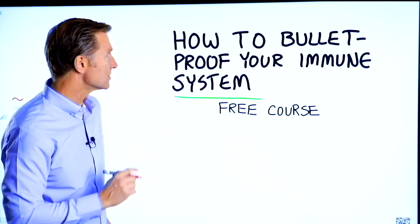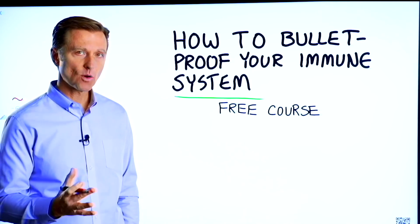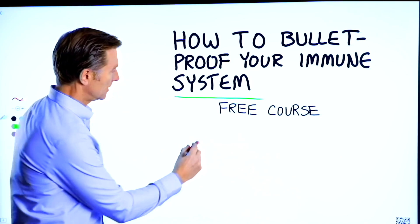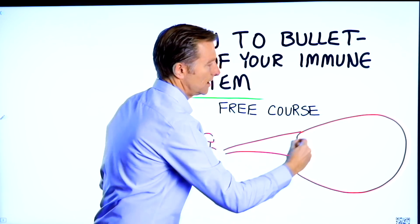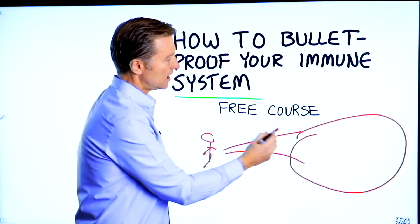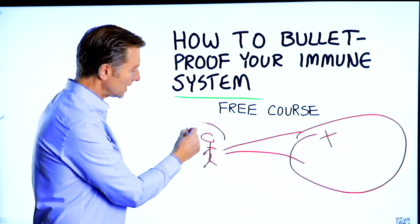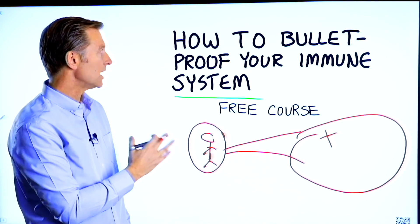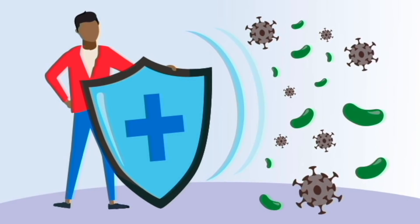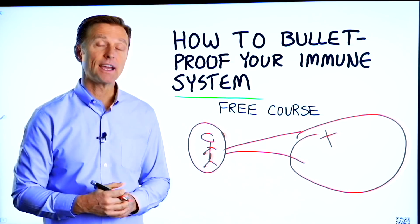Before you go, I have a course entitled 'How to Bulletproof Your Immune System.' It's a free course, and here's why you should take it: everyone is focused on avoiding their environment, but what about strengthening your immune system? That's what's missing. This course will show you how to bulletproof yourself so you can tolerate and resist your environment much better. There's a link in the description below — check it out and get signed up today.